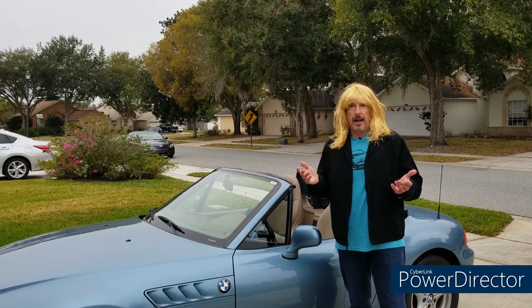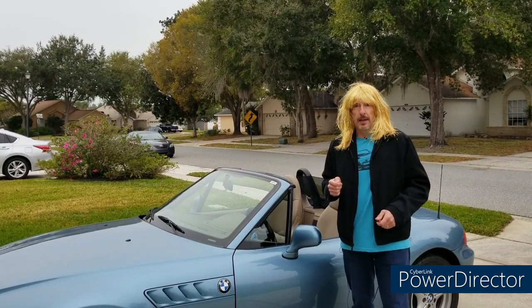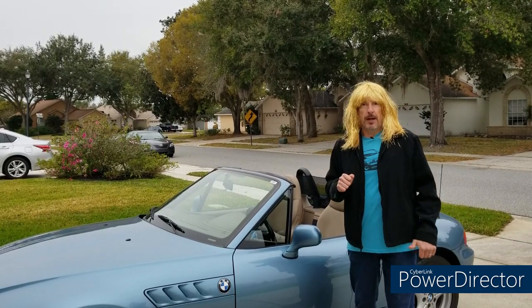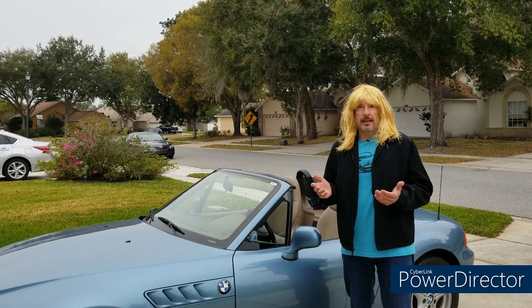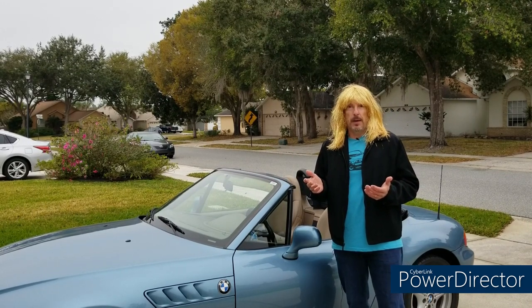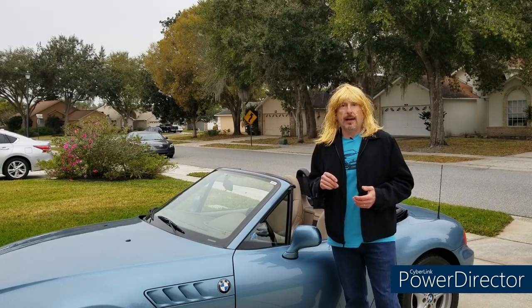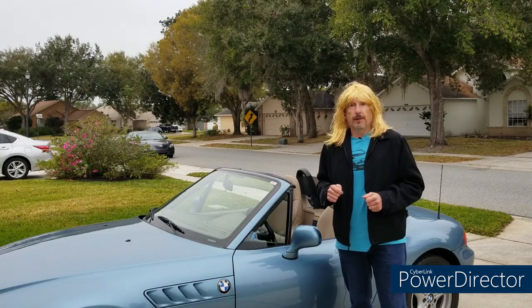If I were a sciencey guy, I'd get some anemometers — wind measuring devices — and show you the difference in wind speed between the cabin without the deflector and with it. But I'm not really that sciencey. And of course, the most important thing about the wind is: what does it do to your hair? So we're going to run with and without the deflector and see if we feel a difference.